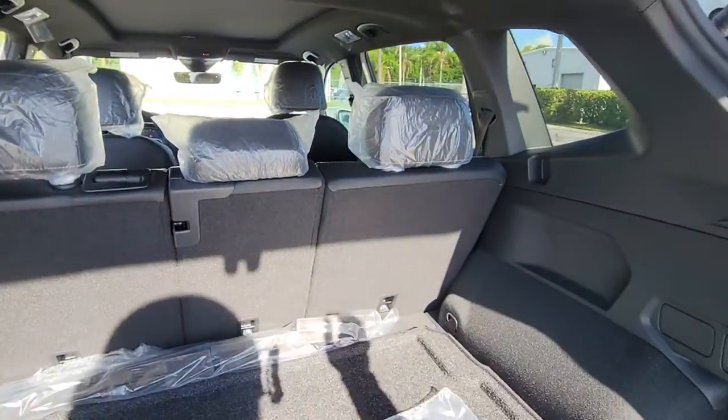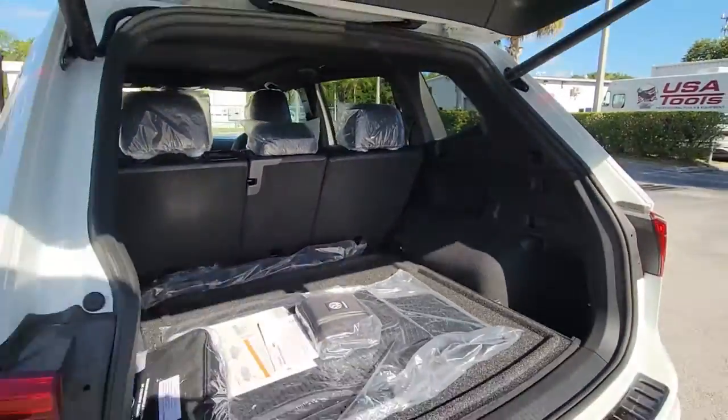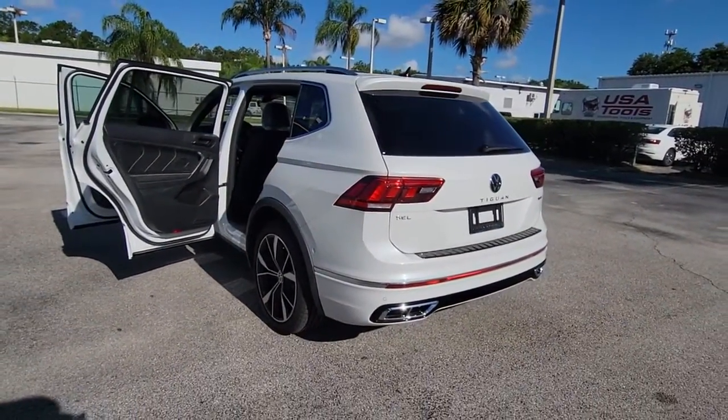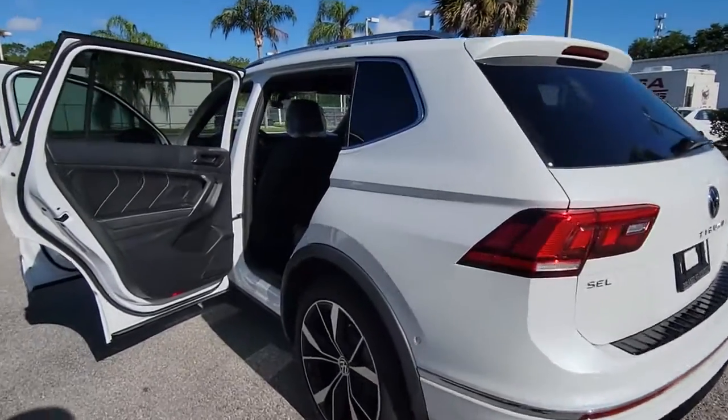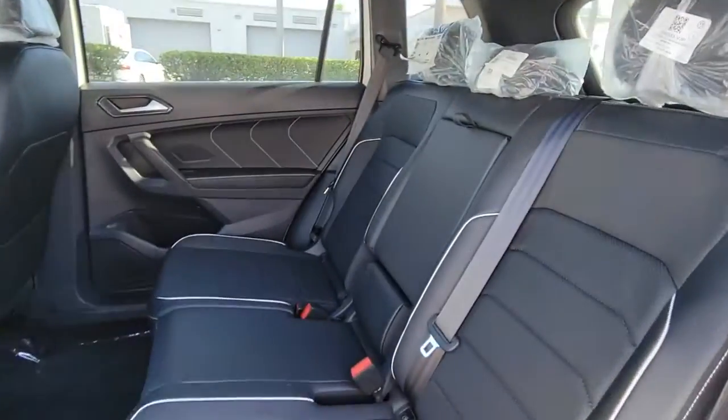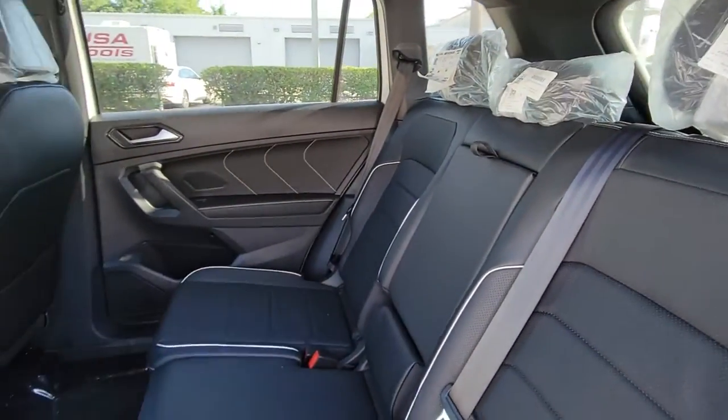These are just some of the great options this vehicle comes with: navigation system, keyless entry, sunroof/moonroof, power liftgate, power passenger seat, fog lamps, electronic stability control, power driver seat, heated front seat, and dual zone AC.